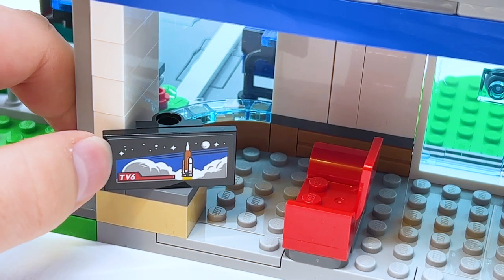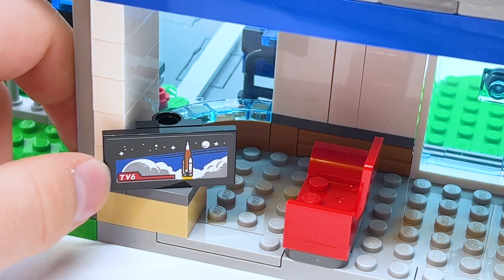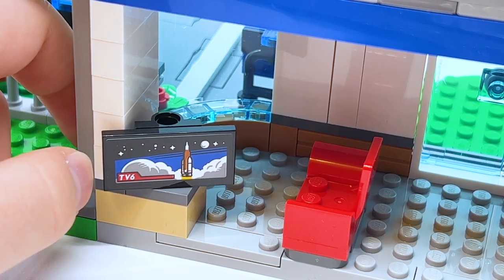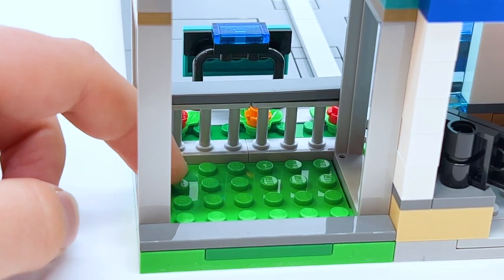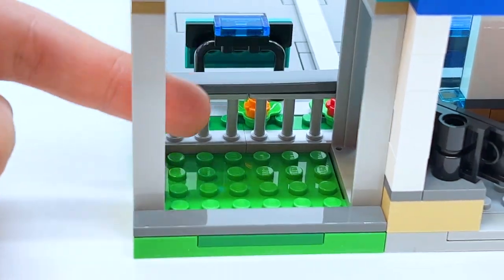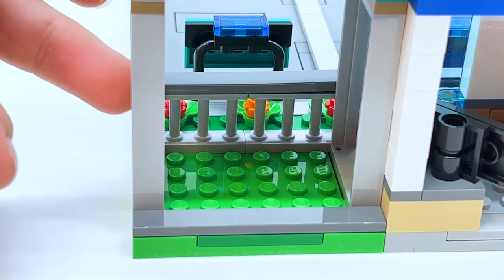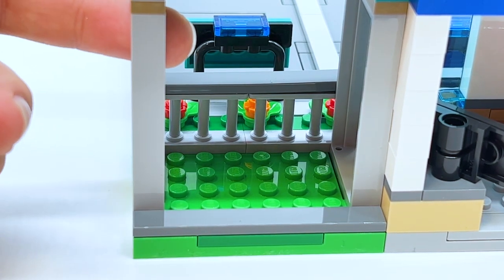That TV screen is a stickered piece, and it looks like they're watching a rocket launch, which I feel like is a very useful sticker — you could use that for your own MOCs and whatnot. There's also a little outdoor area right next to that, behind where the ambulance parks. Not sure exactly what the point of this is because there's nothing really here, but it looks good and it's cool to have an outdoor area — I'm just not sure if it's supposed to be for anything in particular.